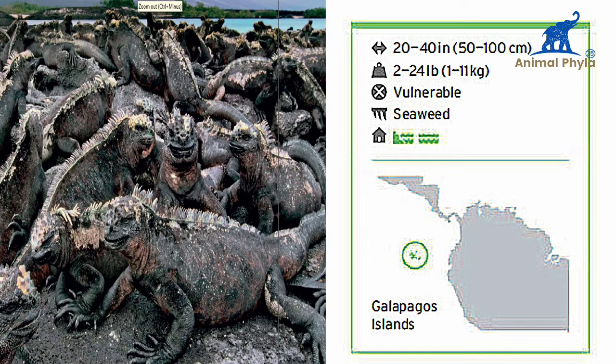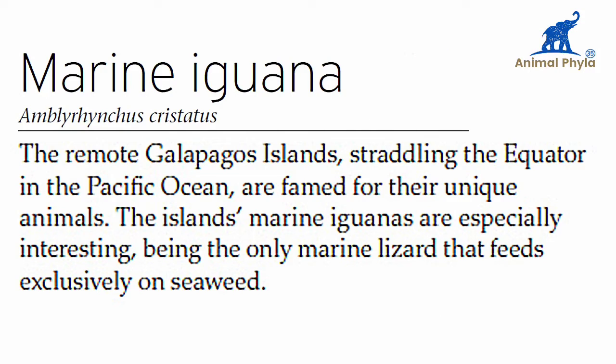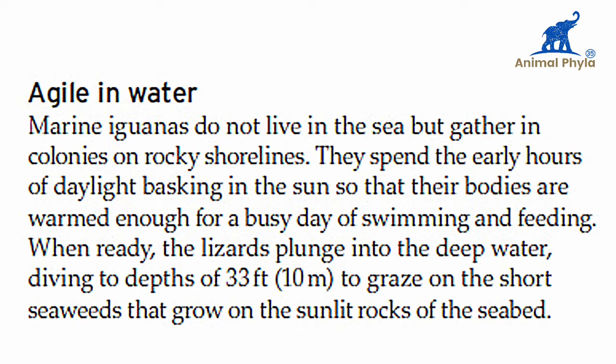The remote Galapagos Islands, straddling the equator in the Pacific Ocean, are famed for their unique animals. The islands' marine iguanas are especially interesting, being the only marine lizard that feeds exclusively on seaweed.